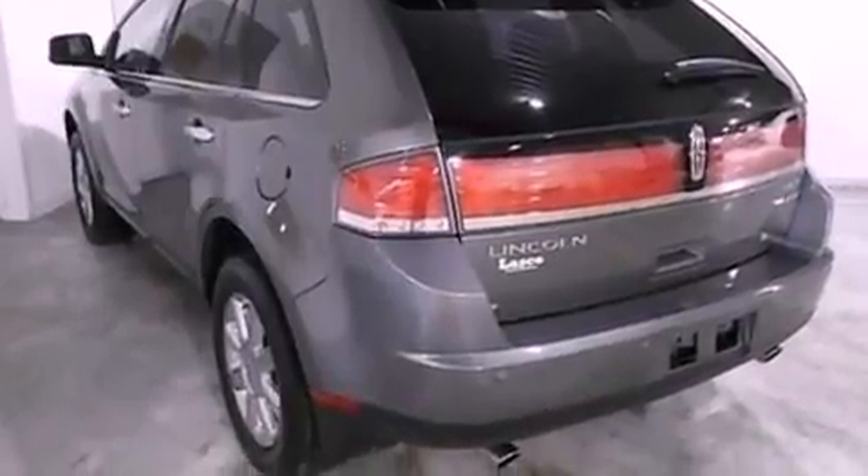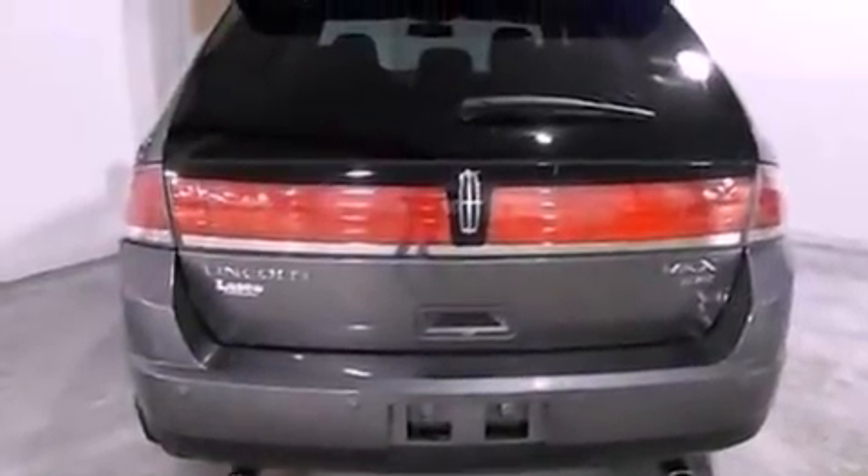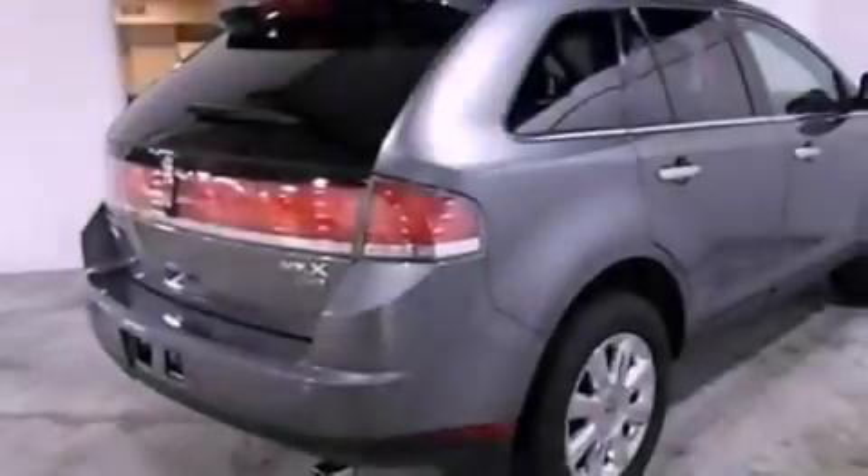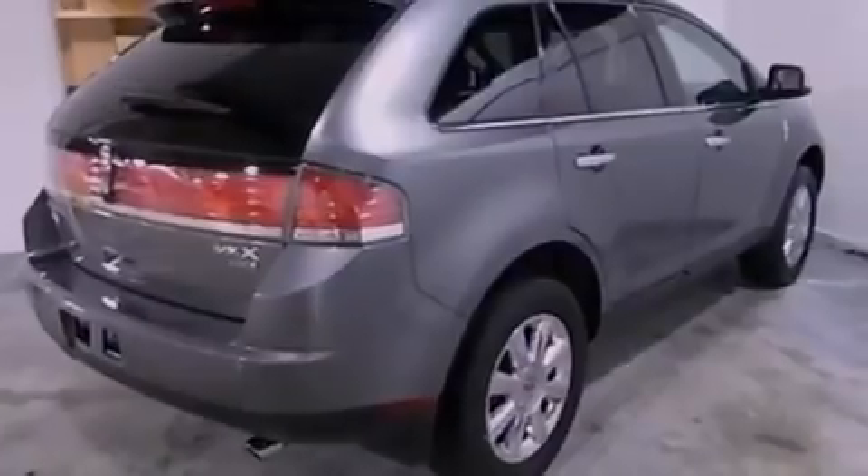Cirrus satellite radio, big 18-inch wheels, roof rails, and traction control and stability control systems. The following features are also included: a low-tire pressure indicator.